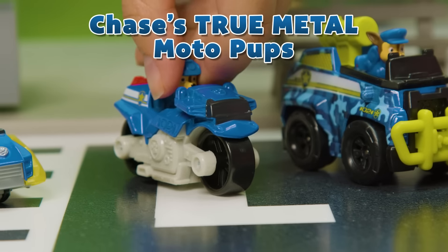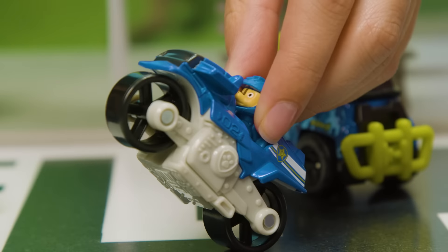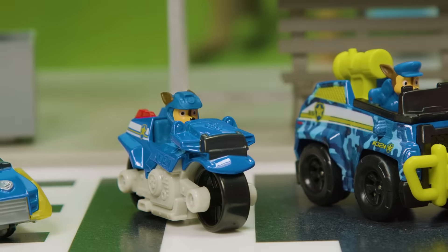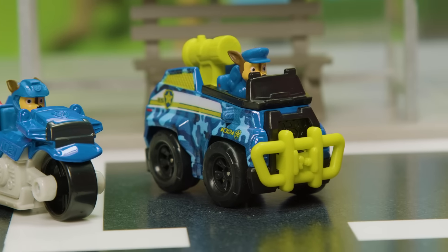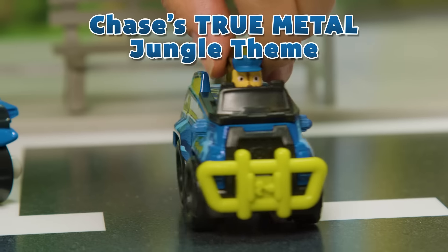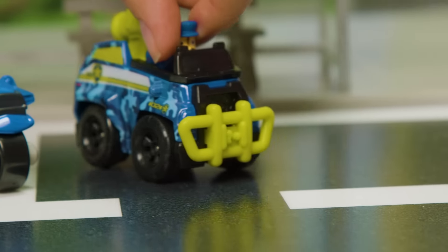It's the True Metal Moto Pups motorcycle. This motorcycle can race to the rescue faster than ever before. And Chase is wearing his helmet too — safety first! It's Chase's jungle themed True Metal vehicle with sleek camouflage. Chase is ready for any jungle rescue.